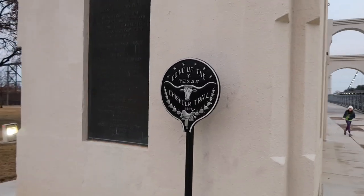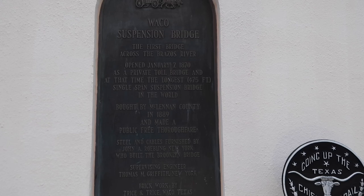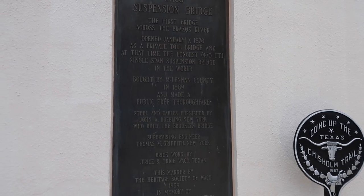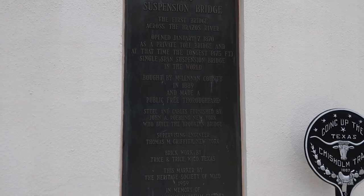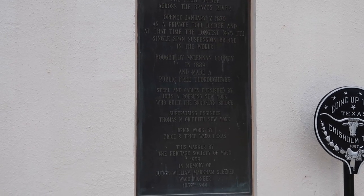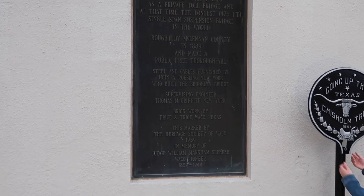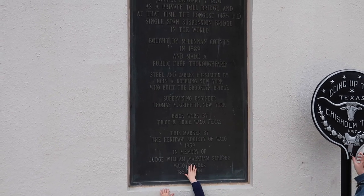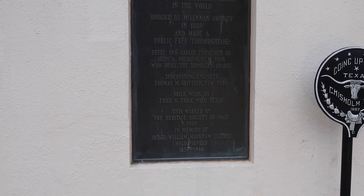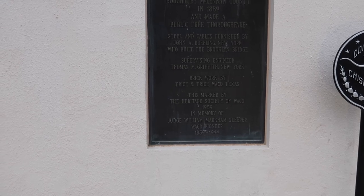This sign says going up the Chisholm Trail 1867. This says Waco Suspension Bridge, the first bridge across the Brazos River. Opened January 7th, 1870 as a private toll bridge, and at that time the longest 475-foot single-span suspension bridge in the world. Bought by McLennan County in 1889 and made public free thoroughfare. Steel and cables furnished by John A. Roebling, New York, who built the Brooklyn Bridge. Supervising engineer Thomas M. Griffith, New York. Brickwork by Trice and Trice, Waco, Texas.